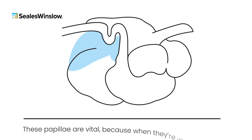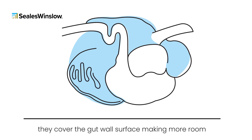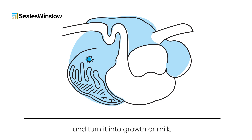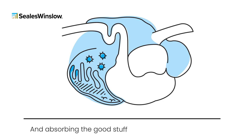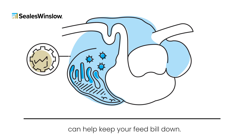These papillae are vital because when they're well developed, they cover the gut wall surface, making more room to absorb all the good stuff from your feed and turn it into growth or milk. And absorbing the good stuff as efficiently as possible can help keep your feed bill down.